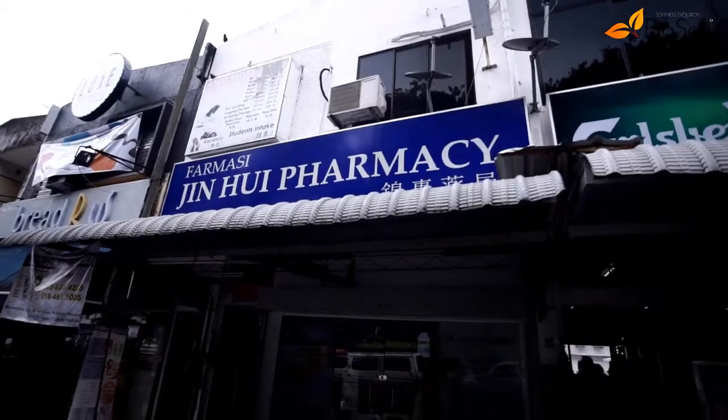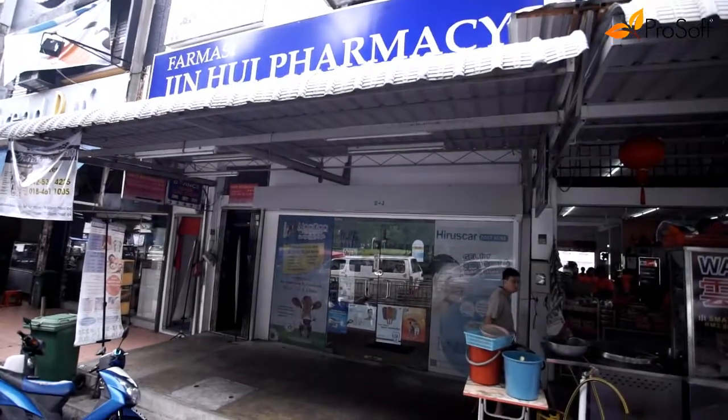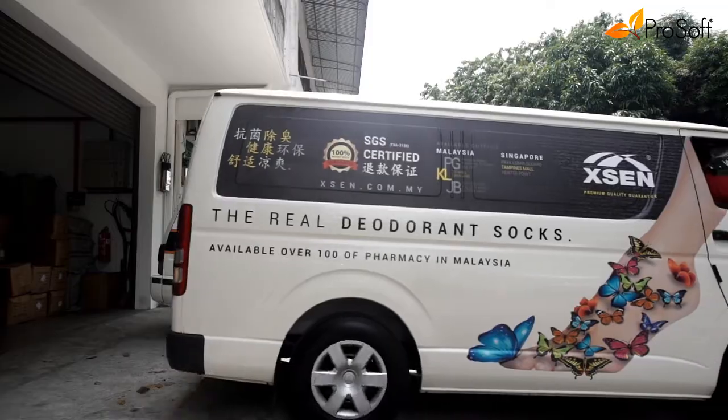Proven to be antibacterial and as effective deodorant socks, proven by SGS certified report. It has good customer feedback such as from diabetic patients, and it can improve skin conditions such as cracked heels and dry skin.